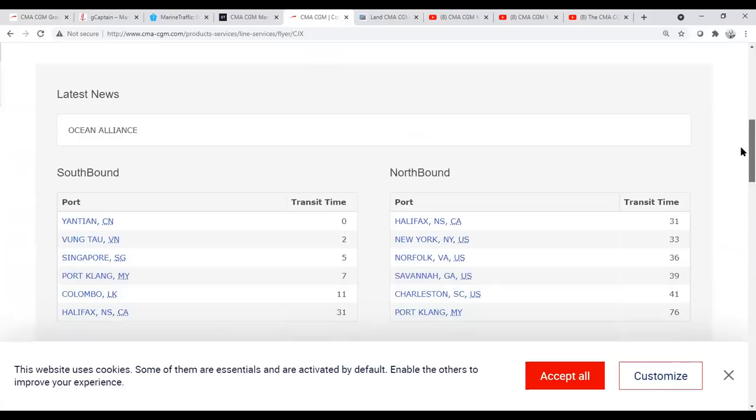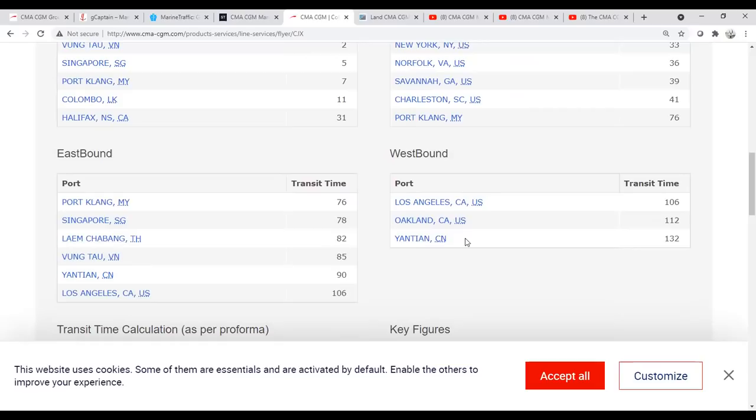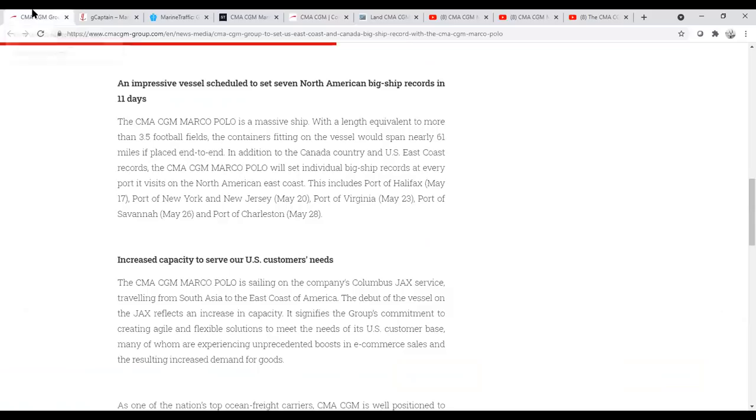It is a pretty long transit. From China, by the time she hits Halifax it's 31 days. From Halifax to Port Klang in Malaysia, you're adding another 45 days. And by the time you get back to Yantian, that's going to be a 132-day voyage, all told. That ship does that three times a year. I will note that Yantian right now is undergoing huge delays because of the port shutdown due to COVID, which is going to have huge repercussions on trade routes.